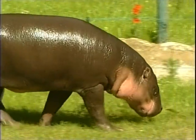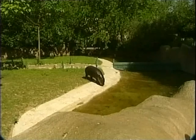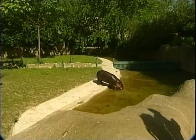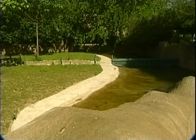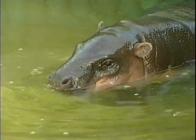It must have been a busy day for the storks, because on the same day Tana was born, so was Elban, a male dwarf hippopotamus. After being pregnant for 173 days, his 13-year-old mother, Ayanus, gave birth to the 2-kilogram baby. Elban has since gained about half a kilogram each day.